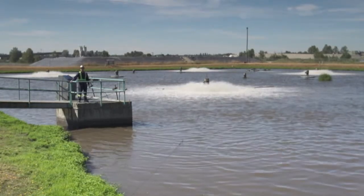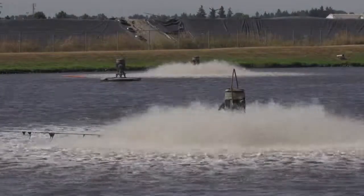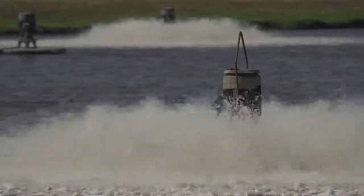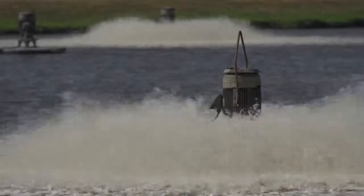Behind me is the equalization pond. Half the flow goes directly to the trickling filters. The other half comes here and gets aerated. The aeration helps prevent odors and also promotes biological activity for later on in the process.